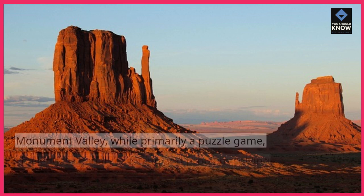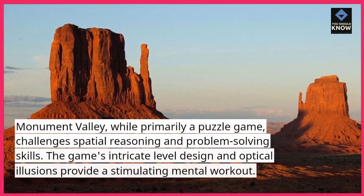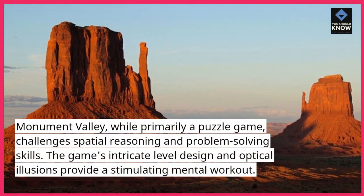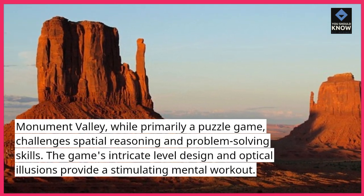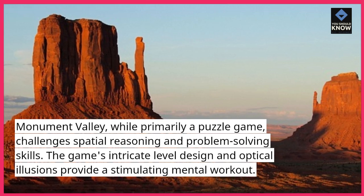8. Monument Valley, while primarily a puzzle game, challenges spatial reasoning and problem-solving skills. The game's intricate level design and optical illusions provide a stimulating mental workout.